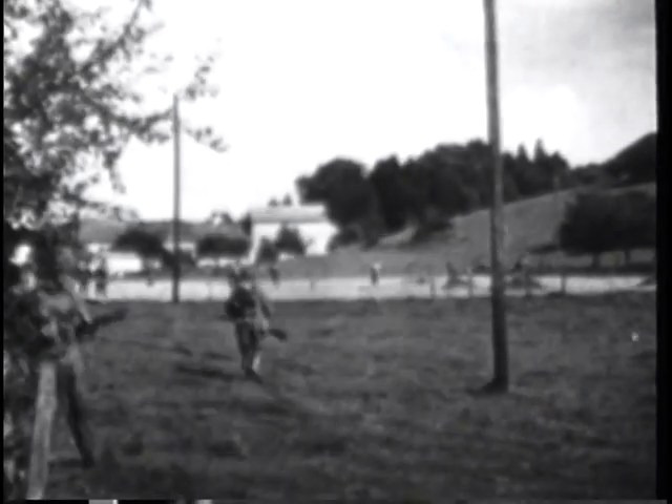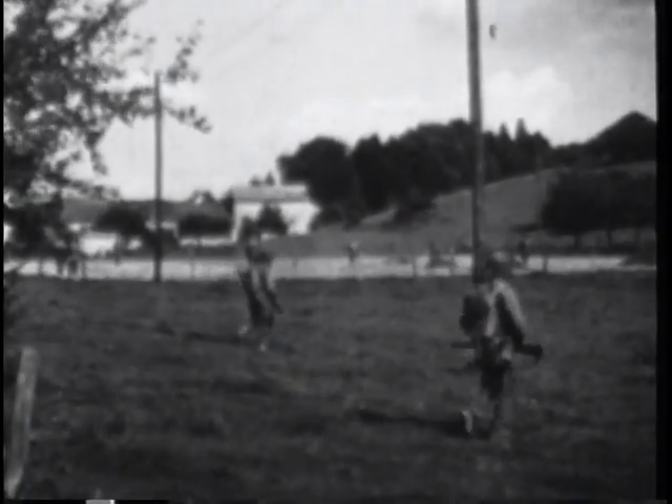The 3rd Armoured was withdrawn for a much-needed rest, but a month later the Spearhead Division was rolling again. Its armor flooded the countryside as it pushed deeper into Germany to the Ruhr River. Desperate, the Germans gambled their last reserves in a massive counterattack that was to become famous as the Battle of the Bulge.